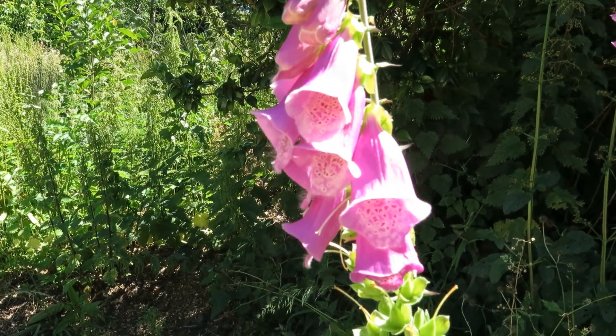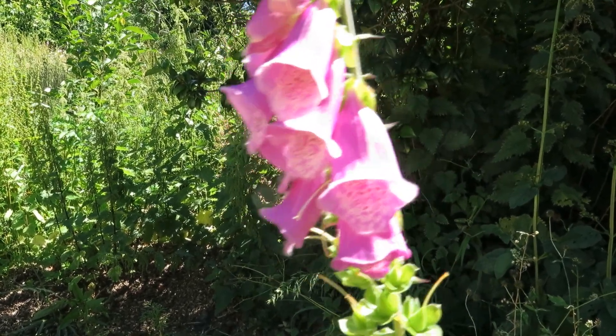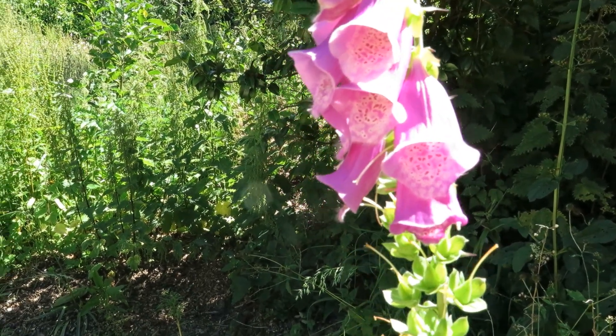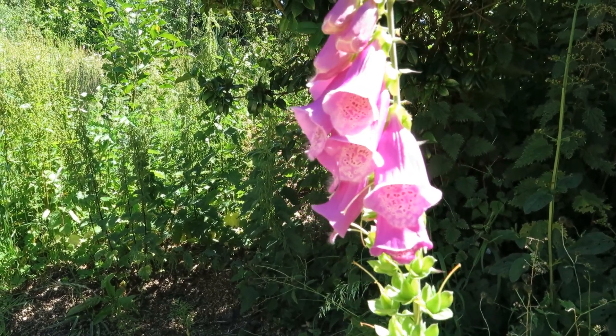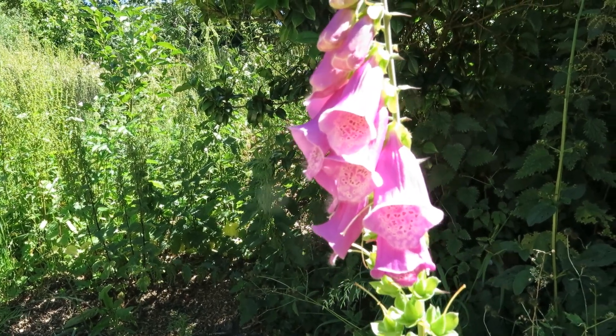No garden's complete without some of this: foxgloves. A native woodland plant of course. Happy in a shady, dampish spot ideally, but it seeds all over my garden and I love it — it's welcome to seed as much as it likes. Favoured by long-tongued bumblebees, things like the garden bumblebee.